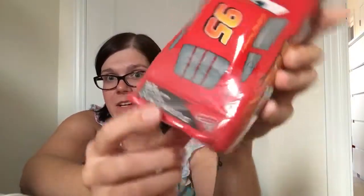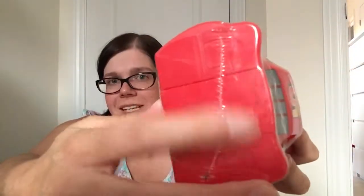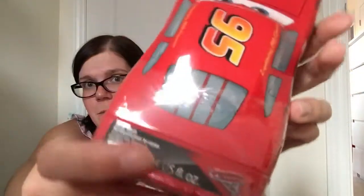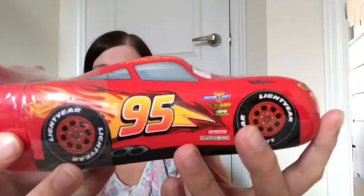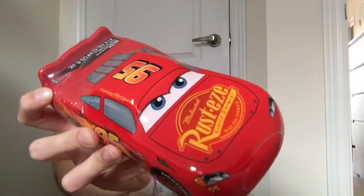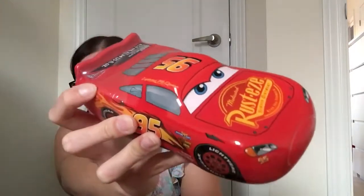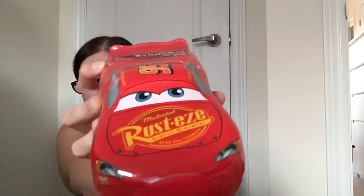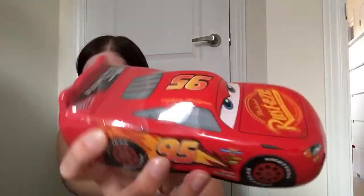If you look at the trunk area, that's actually where the lid is — it's body wash shaped like Lightning McQueen. It has a tangerine scent, which I thought was perfect for my son because a lot of body washes are really girly scented or bubblegum. Tangerine is a little fruity and nicer for him. Once he's done with it, rinse it out and he can even play with it.